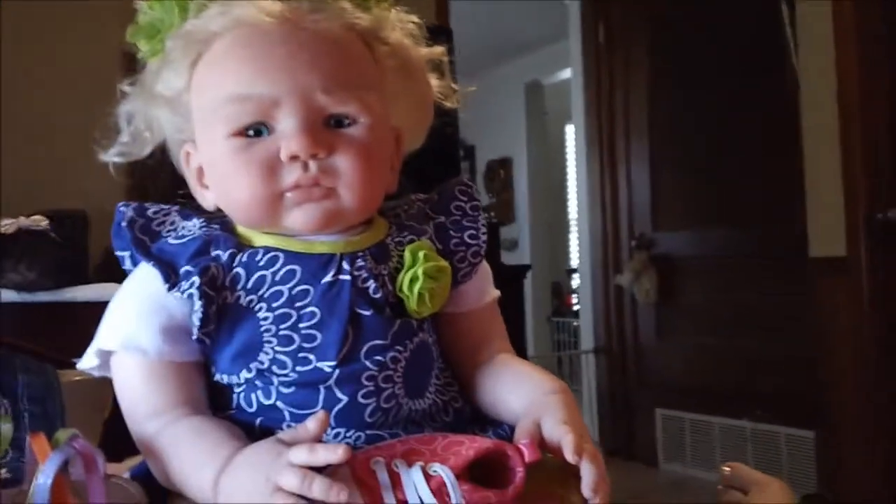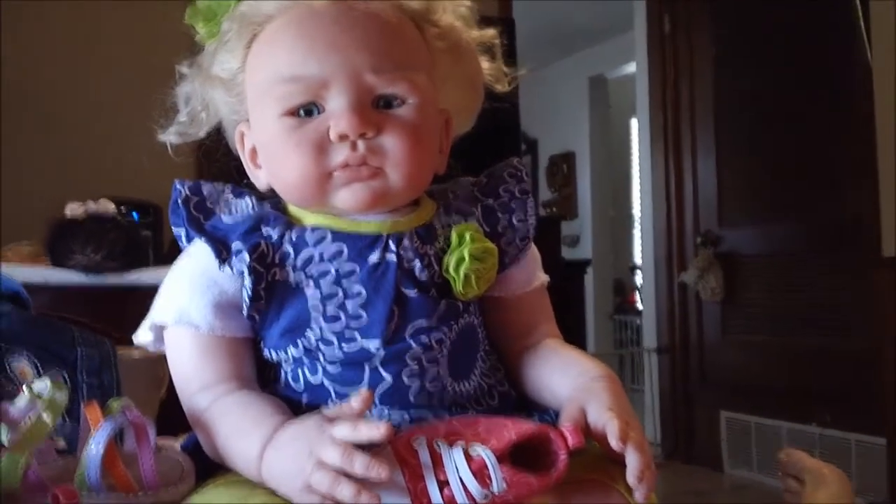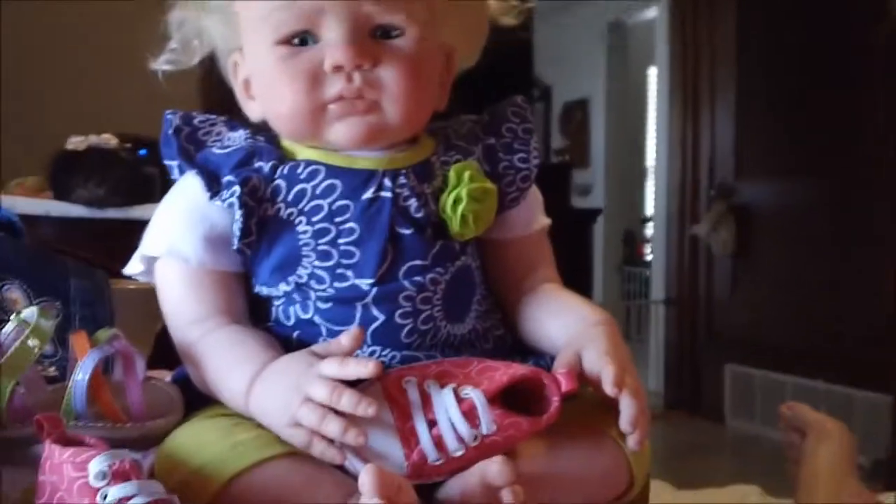We've got a jewelry girl, which is Suzette, an outside girl, which is Brooke, and now Stella loves shoes. She is so beautiful, guys.